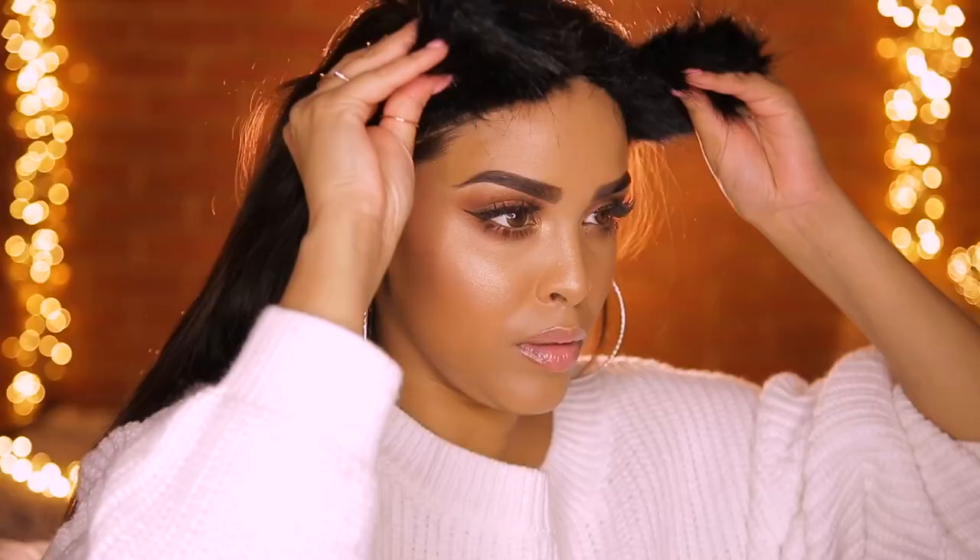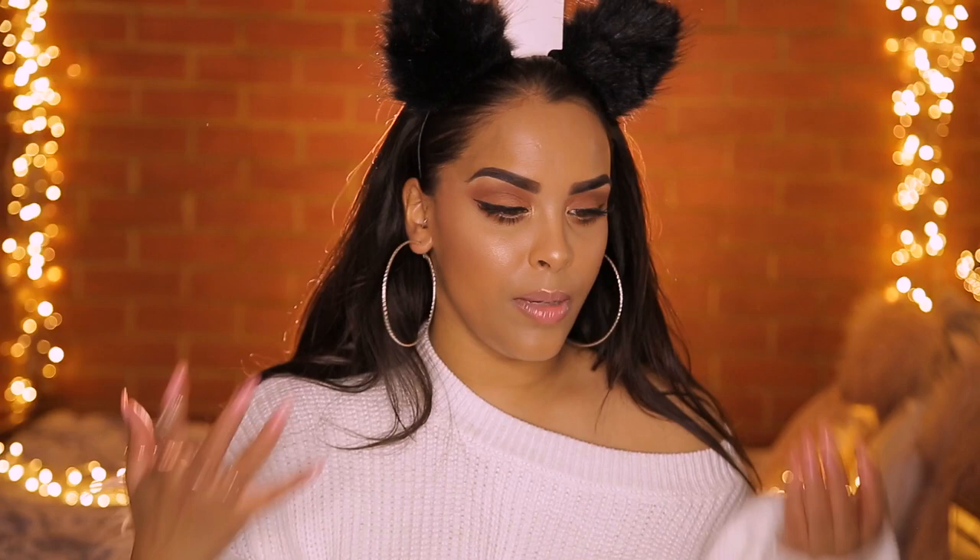I picked up these headbands with cat ears — they might be part of the Halloween collection. They were £3 and I got them because I like to wear headbands when I do my makeup tutorials. I wanted to switch it up and get some cat ear ones to keep my hair off my face — I think they're really cute for that.